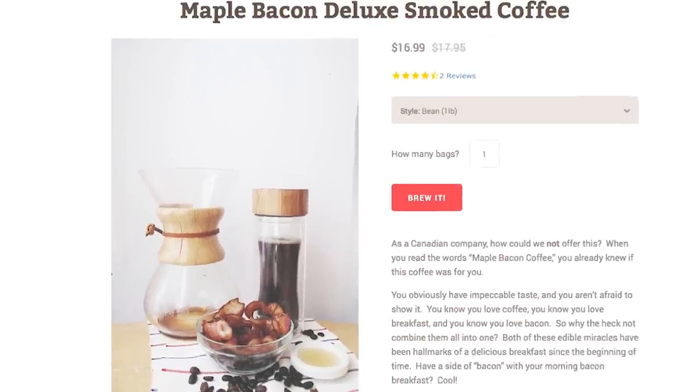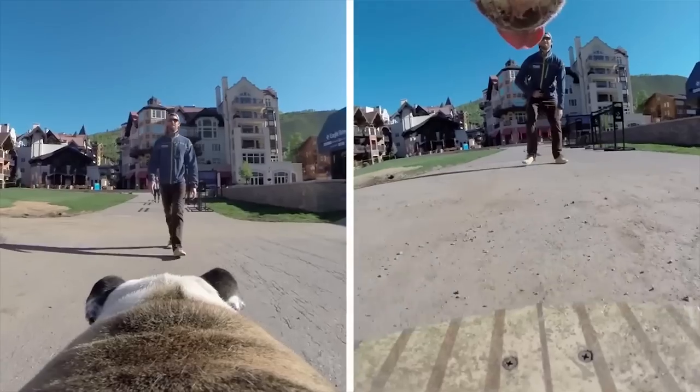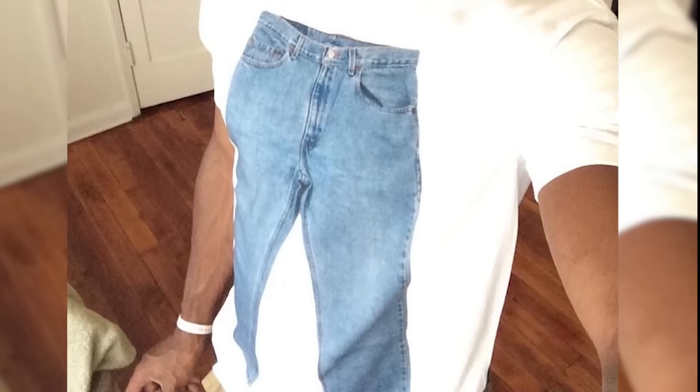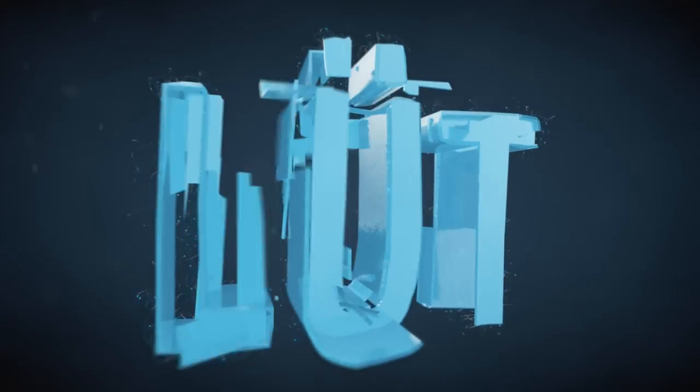Start the day by sipping a cup of maple bacon coffee and capturing the world from your dog's point of view with Fetch, the GoPro dog harness. But first, please put on your pants, shirt, because it's episode 45 of Loot.